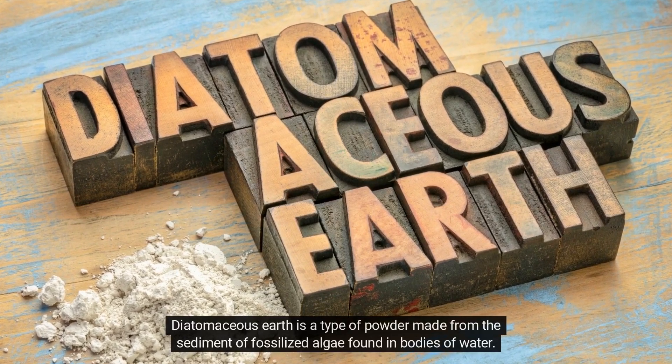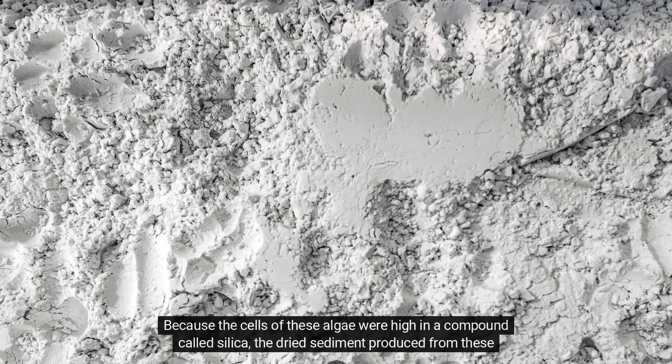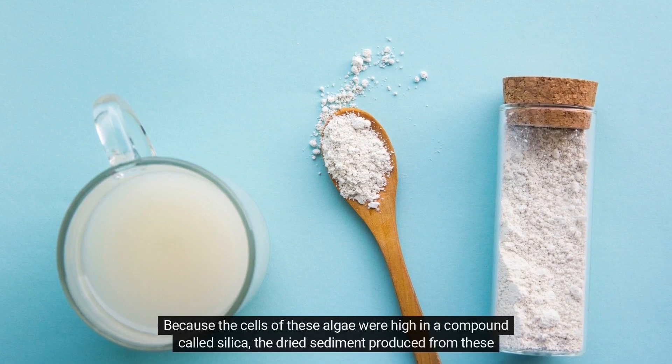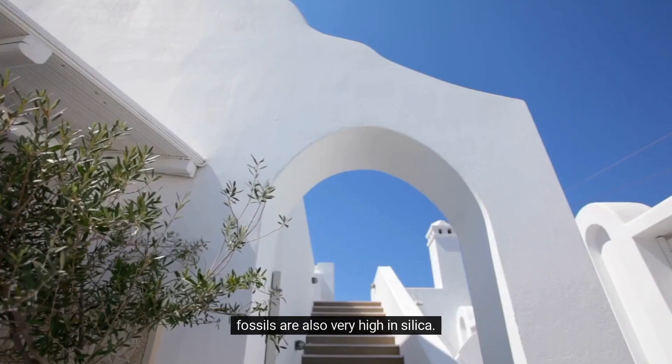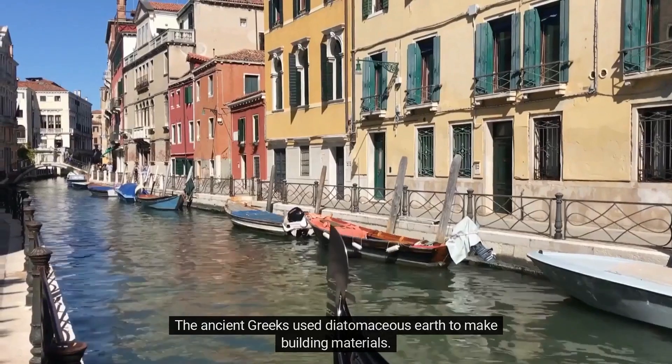Diatomaceous earth is a type of powder made from the sediment of fossilized algae found in bodies of water. Because the cells of these algae were high in a compound called silica, the dried sediment produced from these fossils is also very high in silica. The ancient Greeks used diatomaceous earth to make building materials.